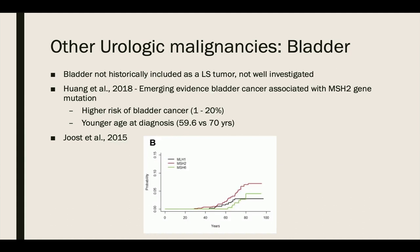Bladder tumors are not classically included in the Lynch syndrome tumor spectrum, and the risk of bladder cancer has been less investigated relative to upper tract disease. Data from the Toronto group and others suggest increased bladder cancer incidence in Lynch syndrome, especially in those with MSH2 mutations. Huang did a systematic review showing that patients with Lynch syndrome have a higher rate of bladder cancer occurring at a younger age. Joseph showed that the MSH2 gene mutation carried the highest cumulative risk of bladder cancer among mismatch repair genes.